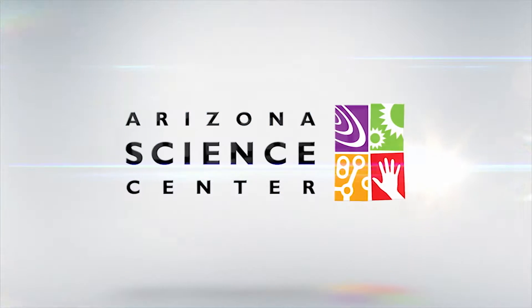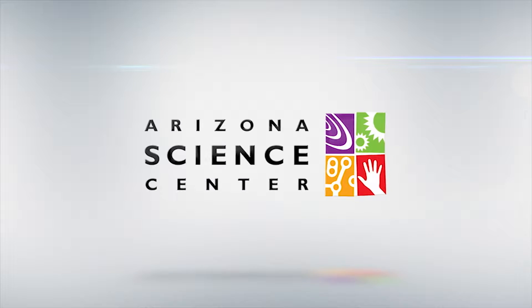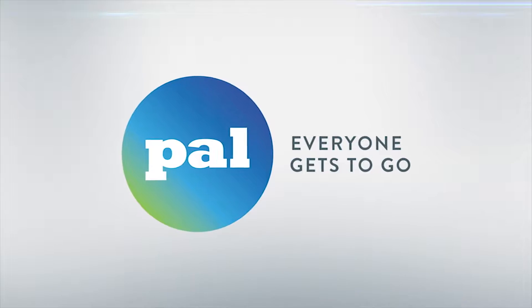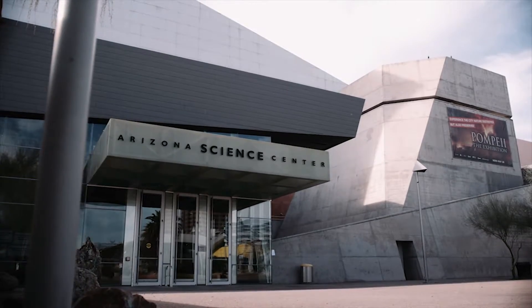Welcome to the Arizona Science Center PAL video, helping you prepare for a trip to the Arizona Science Center. With PAL, everyone gets to go. Jace and Rylan get to go to the Arizona Science Center today. Awesome!